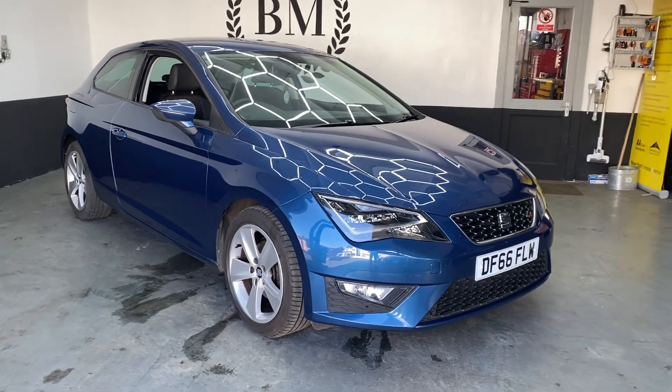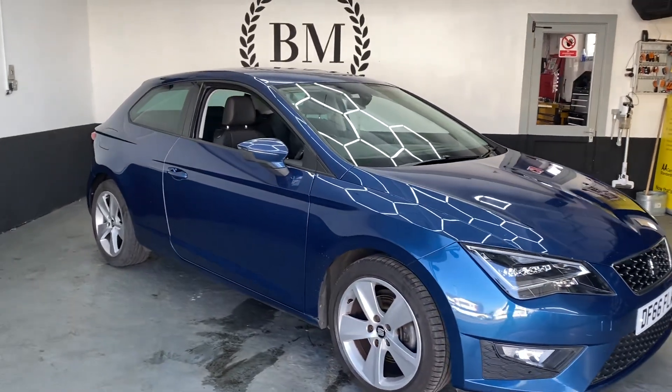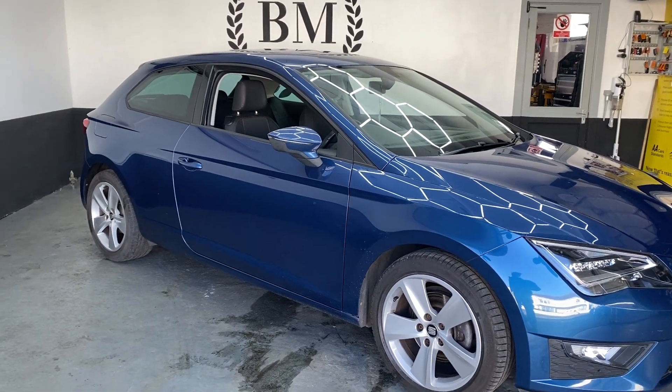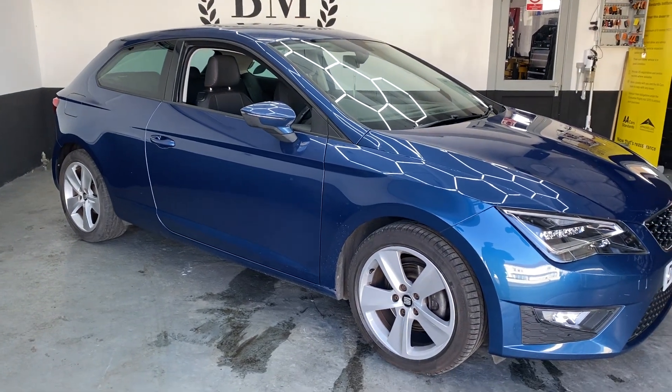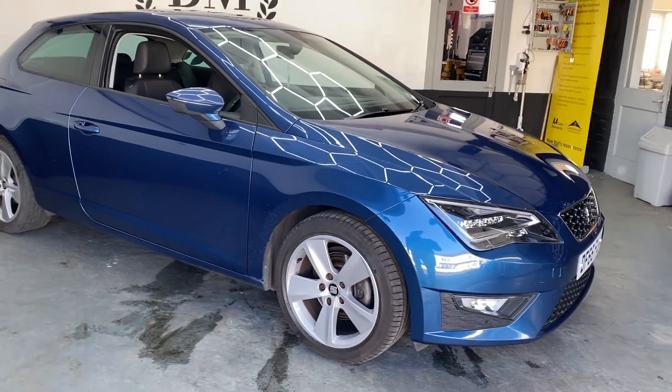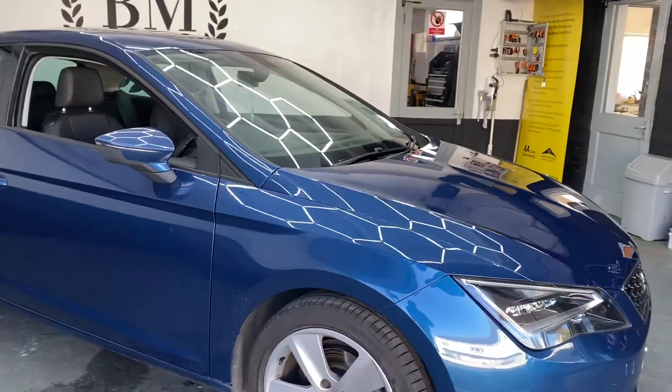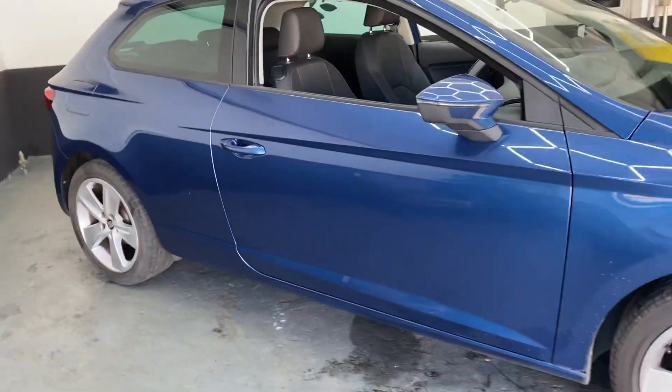Welcome to Brown Motors. This is our 2016 Seat Leon FR. It's a 1.4 Eco TSI, so it's a little turbocharged 1400 engine, still quite nippy with 147 horsepower, but the fuel economy is very good.